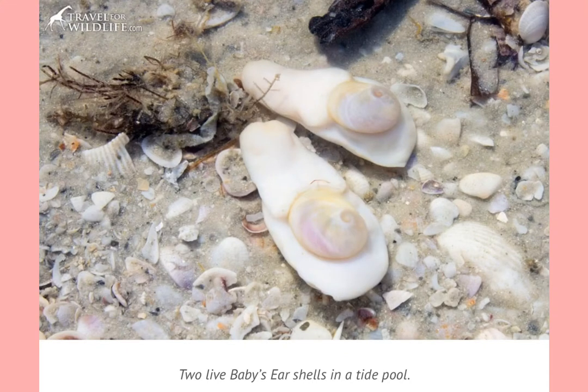These guys are called baby ears, and they're a mollusk that are too fat to pull all the way into their shell, so they have a little bit that sticks out like that.